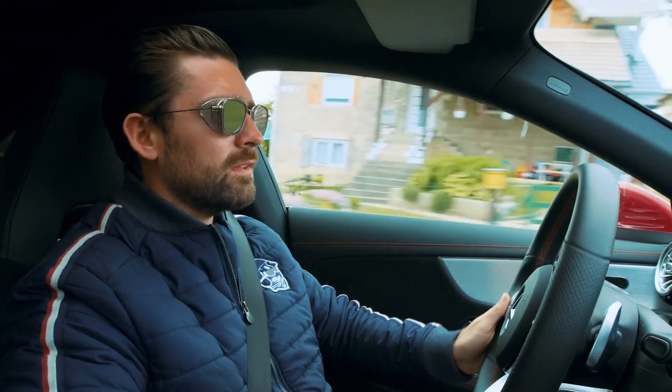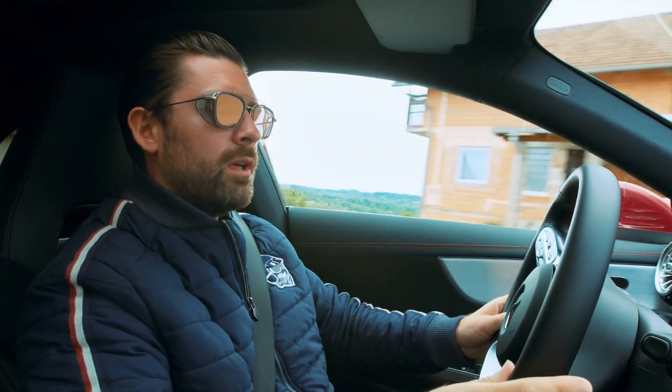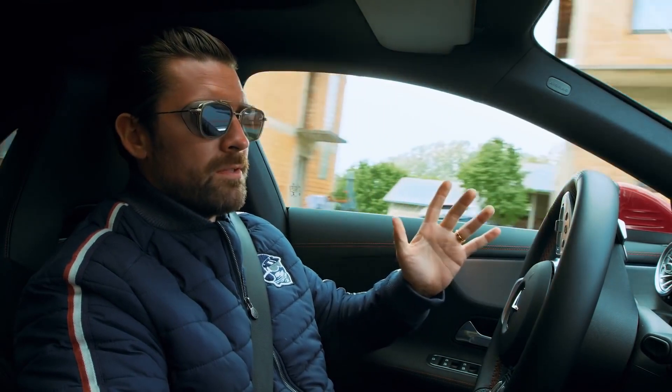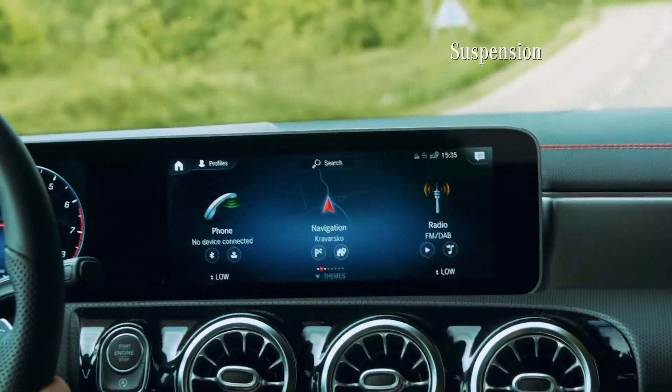Today I feel pretty sporty. This allows you to individually control up to four parameters: transmission, the engine, the steering, and the suspension.